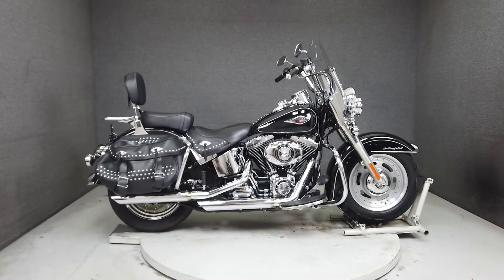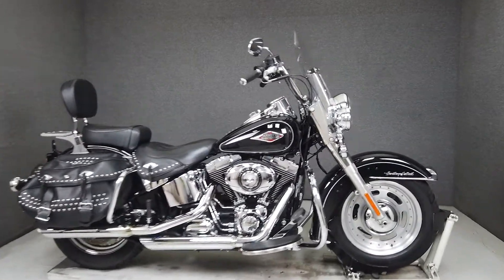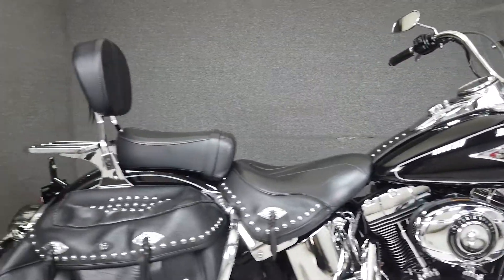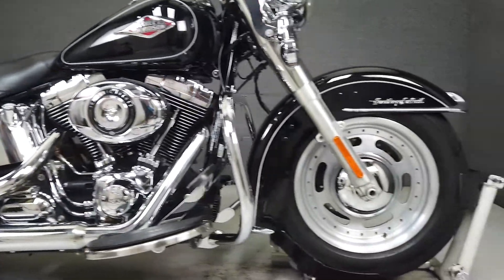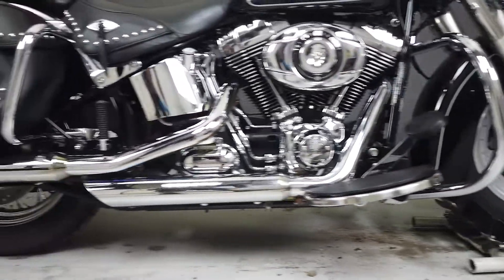Hey everyone, this is Keegan from National Power Sports. This 2015 Harley-Davidson Heritage Softail Classic with 31,164 miles has been upgraded with slip-on mufflers, aftermarket front wheel smoke turn signal lenses, LED headlight, heated grips, derby cover, saddlebag guards, luggage rack, and a smoked LED tail light.